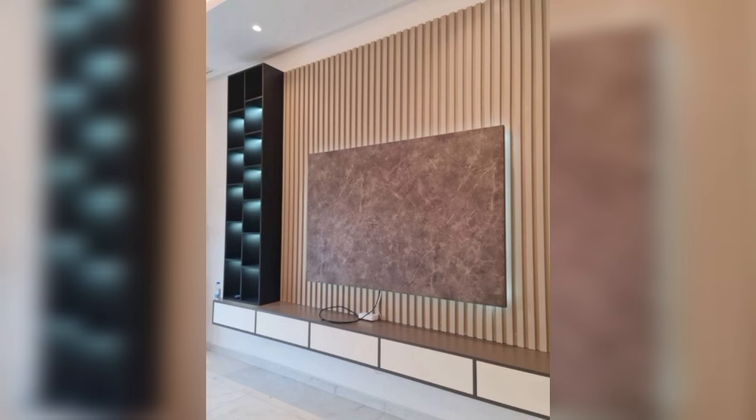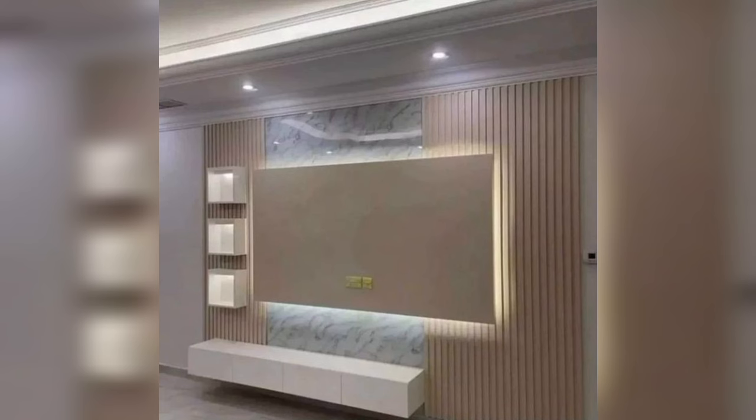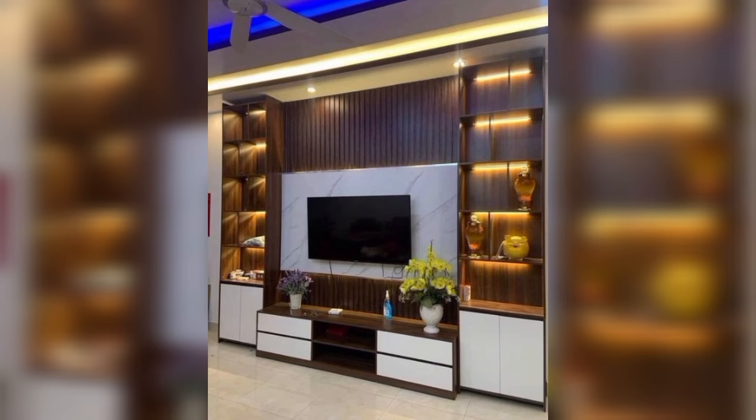A minimalist TV panel design adds finesse to your life. Wood is often preferred as a backdrop for a TV screen. However, these days you could experiment with various textures and go for fiber or even plywood panels. While the TV would continue to be the focal point, a layered minimalistic panel design would brush up the look and bestow a subtle note of novelty.